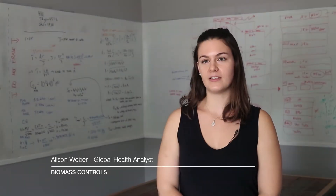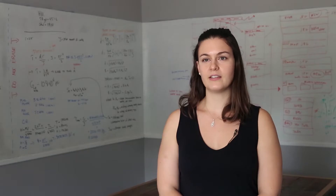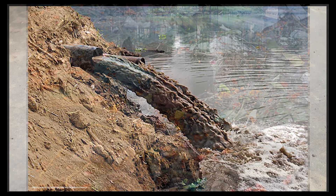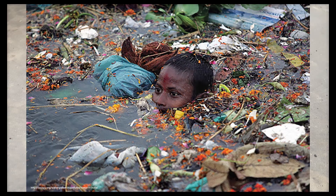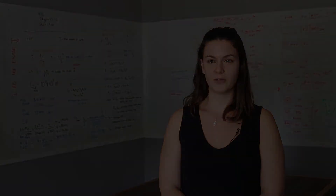More than 200 million tons of human excreta goes untreated every year. In the developing world, 90% of sewage is discharged directly into lakes, rivers, and oceans. In the developed world, many sewer lines are old and get easily overwhelmed by heavy rains. Sewage then pollutes our water supply and fills up our landfills.